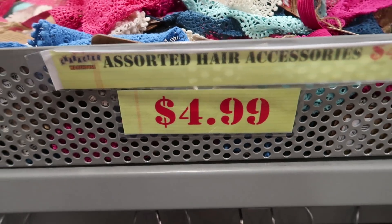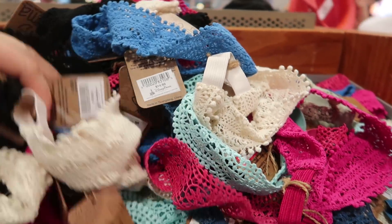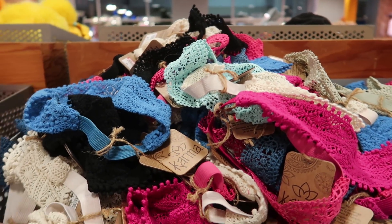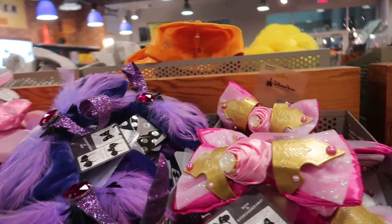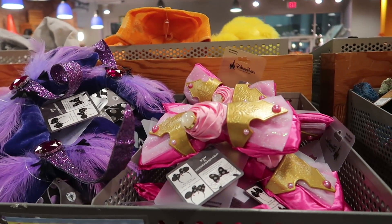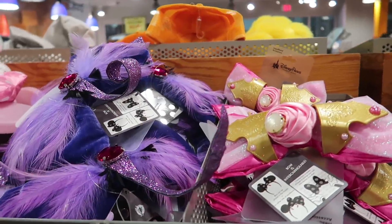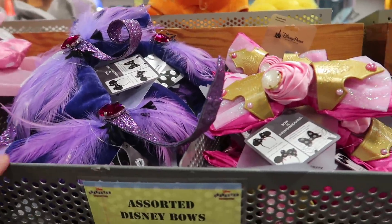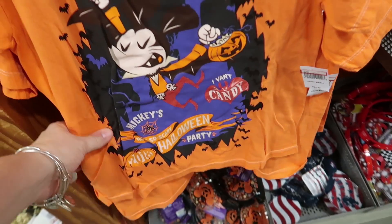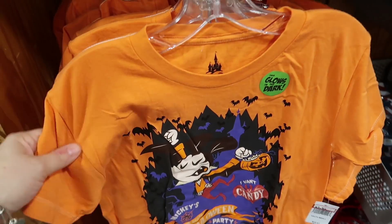They have some random hair accessories — plain hair bands in various colors for $4.99–$5.99 a piece. There are bows for Yzma and Sleeping Beauty at $4.99 each, though they only have the bows here — not the matching ears. The only Halloween party shirt I see is a child's Mickey's Not So Scary 2018 shirt, originally $23.47, now $3.99, and it glows in the dark.